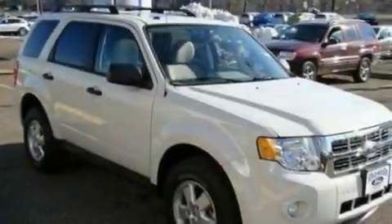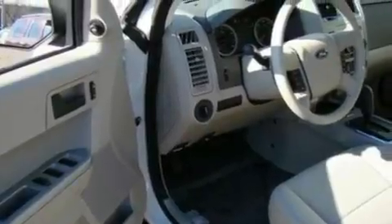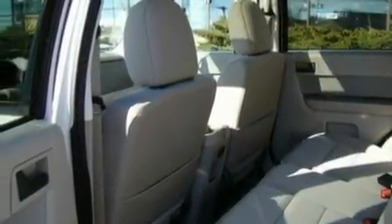Its top features include a power driver's seat, cruise control, an auto-dimming rearview mirror, a four-speaker stereo system, a leather-wrapped steering wheel, a multi-link rear suspension, alloy wheels, a low-tire pressure indicator, a keyless entry system, and roof rails.